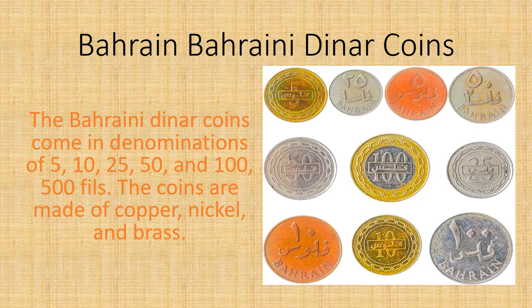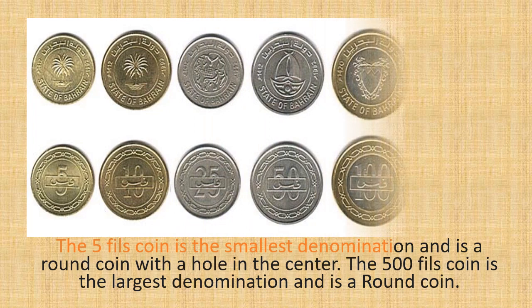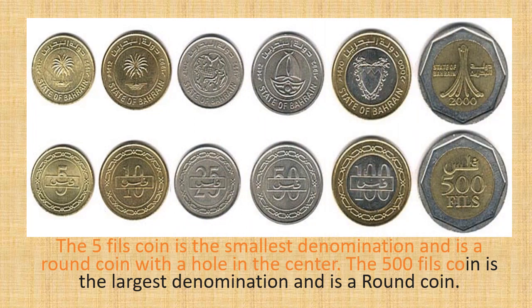The coins are made of copper, nickel, and brass. The 1 fills coin is the smallest denomination and is a round coin with a hole in the center. The 100 fills coin is the largest denomination and is a square coin with a raised edge.